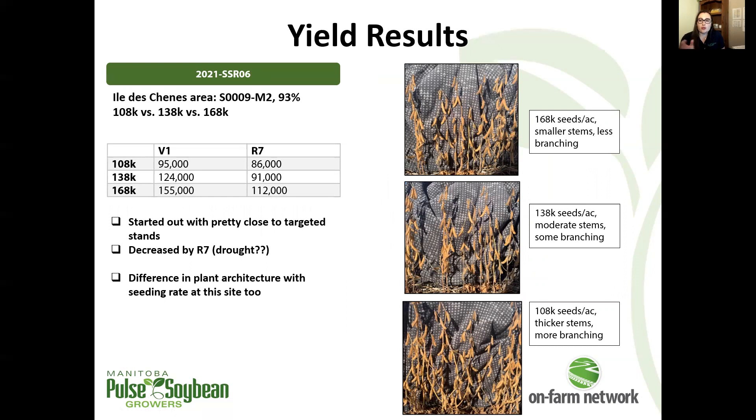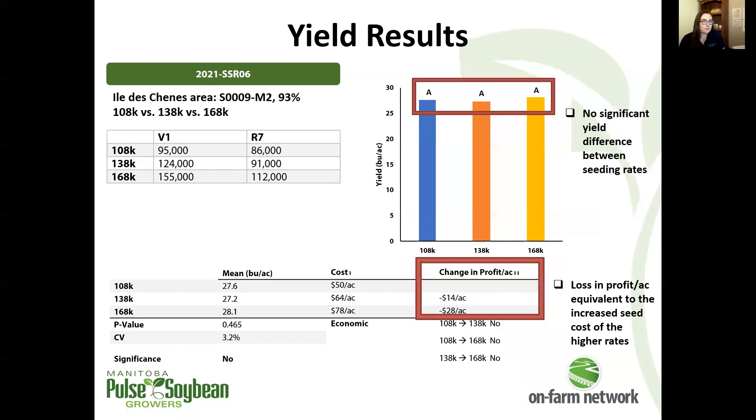The next site was on the lower end of our scale, starting at 108,000 seeds per acre. Again we saw differences in plant architecture — more branching at the lower seeding rate compared to the highest seeding rate at this site. Again, we saw low plant stands and reduced plant stands by end of season, probably due to dry conditions, and no significant yield difference with the associated decrease in profit per acre at higher seeding rates.